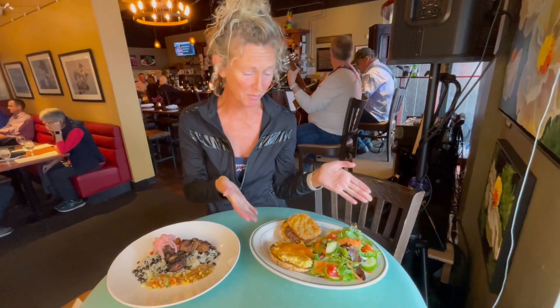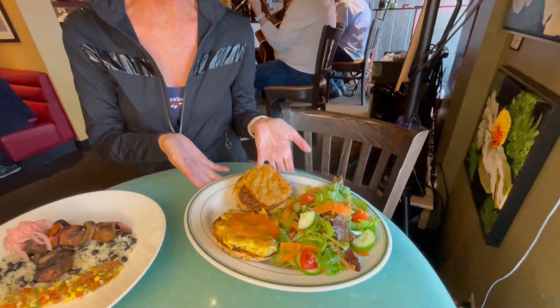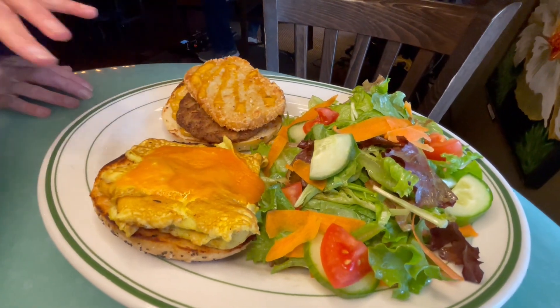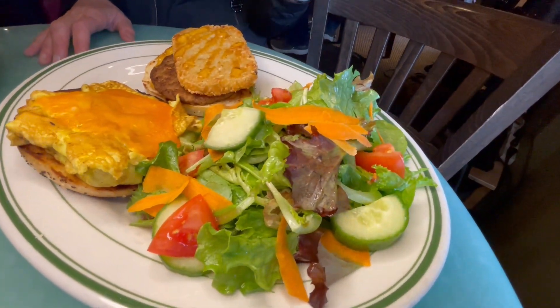One of the things we're going to feature is this beautiful breakfast sandwich. So get ready for the boys to have some creation. We'll get a little hash brown in there, a little sausage on there, some cheese, some eggs, and of course a bright, fresh salad.